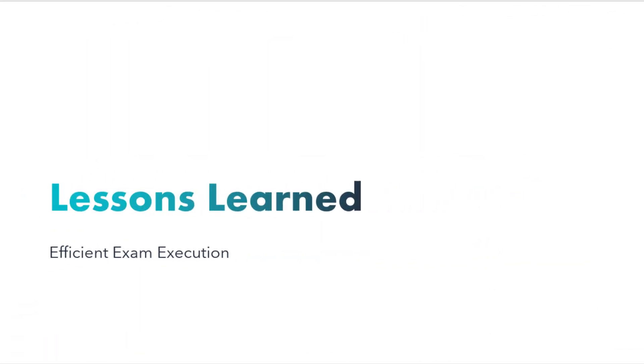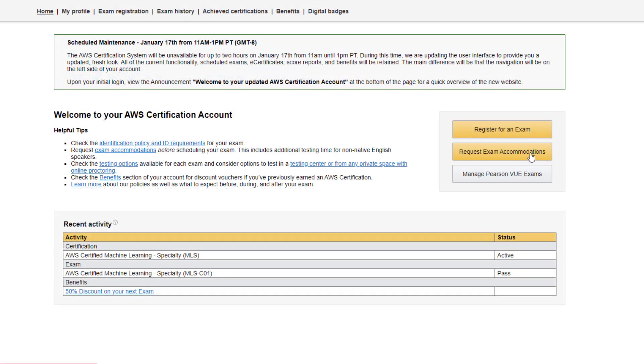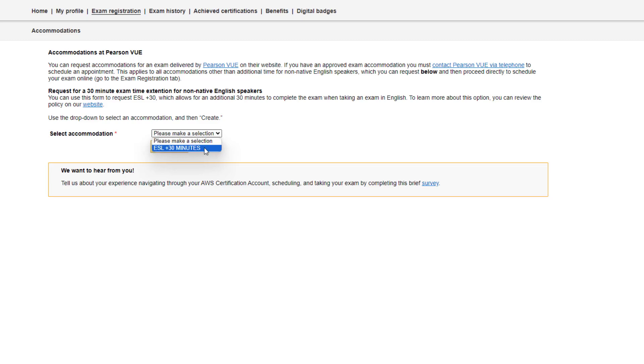Now let's move to the lessons learned. Embarking on the journey to attempt the AWS Machine Learning Specialty Certification, I've gathered valuable insights that significantly contributed to a more efficient and successful exam experience. Before you register for the exam, take advantage of the opportunity to request exam accommodations by logging into your AWS Training and Certification account and selecting Request Exam Accommodations. You can ensure an extra 30 minutes, which is especially beneficial for non-native English speakers.